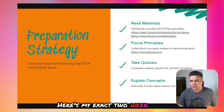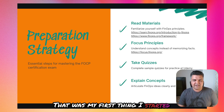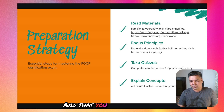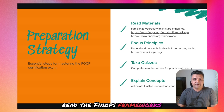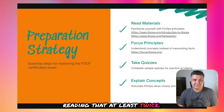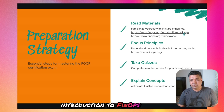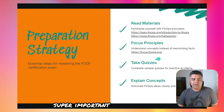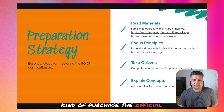Here's my exact two-week prep plan. Step one was understanding the framework — that was my first priority. You can start with the FinOps Foundation website itself. Read the FinOps framework section — it explains every principle and phase very clearly. I recommend reading that at least twice. Step two is the official training: the Introduction to FinOps course, which is super important.